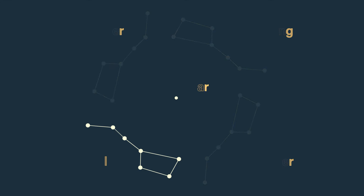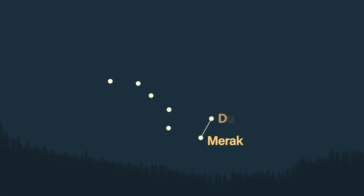Once you've located the Big Dipper, take a look at its bucket. On the front edge of this bucket are two stars, Merak and Dubhe. Draw an imaginary line from Merak through Dubhe out to the bright star of Polaris — that's the North Star. Now that you've found the North Star, you've also found the Little Dipper. The reason we use the North Star is because it hardly moves, making it a reliable navigational point.